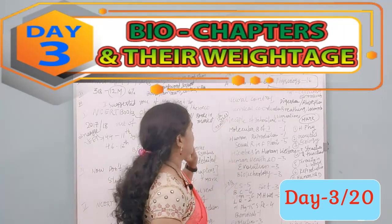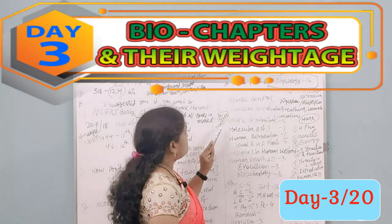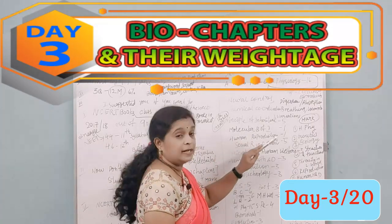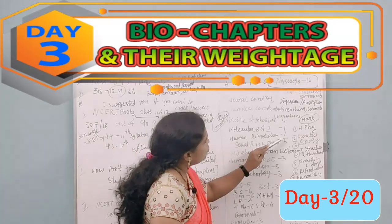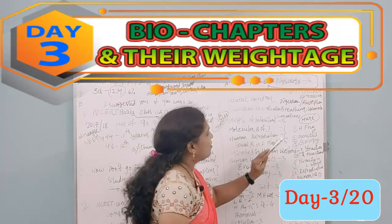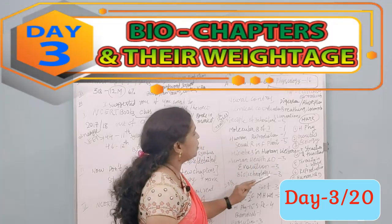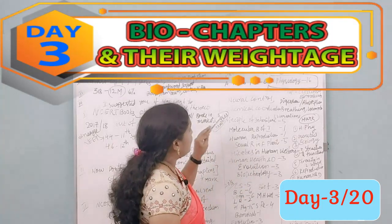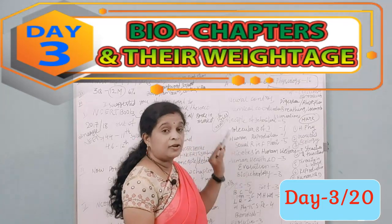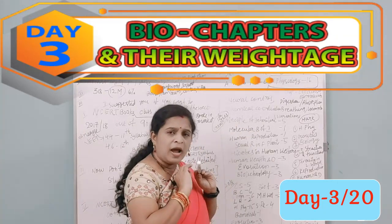For the 12th standard in 2017: Principles of Inheritance — 5 questions; Molecular Basis of Inheritance — 1; Human Reproduction — 1; Sexual Reproduction in Flowering Plants — 5; Microbes in Human Welfare — 3; Human Health and Diseases — 3; Evolution — 3; Biotechnology — 3 questions. Keep a key note: genetics is a must.